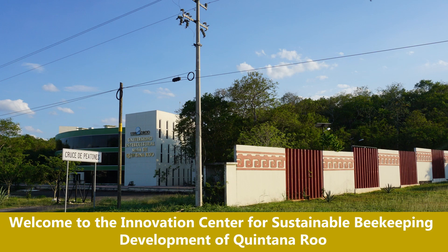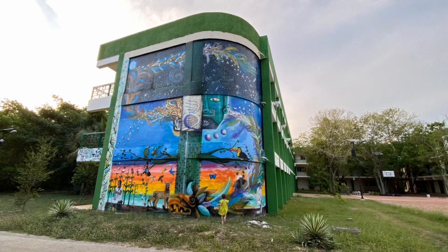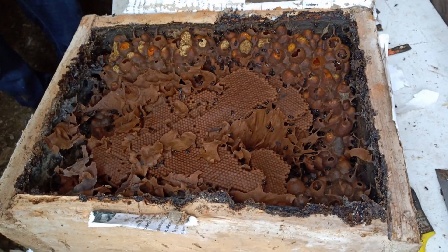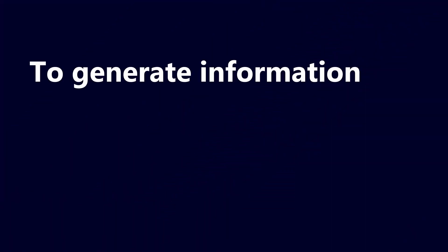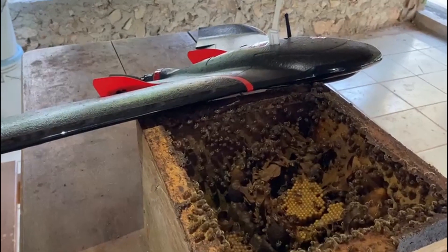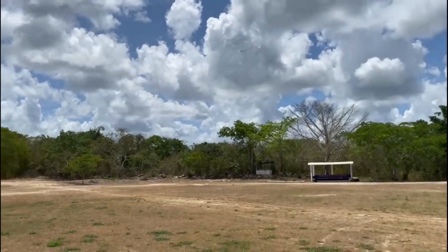Welcome to the Innovation Center for Sustainable Beekeeping Development of Quintana Roo. We are also part of the Mayan Intercultural University of Quintana Roo. Here we collaborate with researchers, honey producers, students, and specialists in geospatial technology to generate information and strategic knowledge in favor of the conservation of bees and the improvement of beekeeping in the Mayan zone of the Yucatan Peninsula.